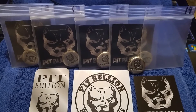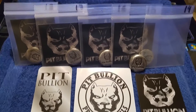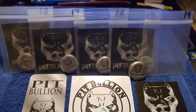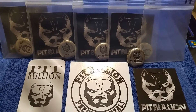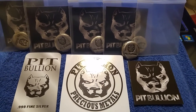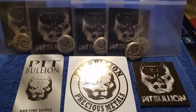I got five of Michael's new one-ounce numbered Pitbullion rounds in antique, and these are off the chain. He gave me five consecutive numbered rounds because I asked him about what he had numbers-wise, and he came up with these. I'm just stoked, and the packaging is awesome.